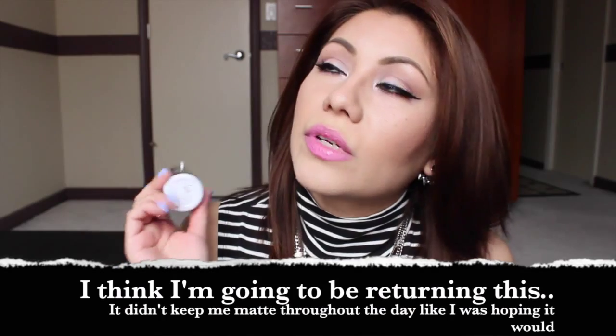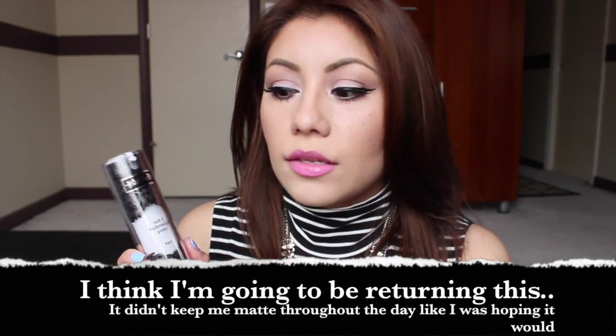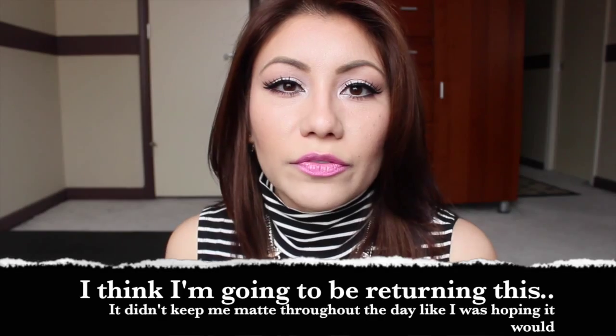Along with the Kat Von D palette I also picked up the Lock It Featherweight Primer. I was deciding between this and the Too Faced one for sensitive skin, but I chose this one because it had more skin benefits — vitamins and other things in it. It's hydrating, water-based, weightless, fragrance-free, and oil-free.